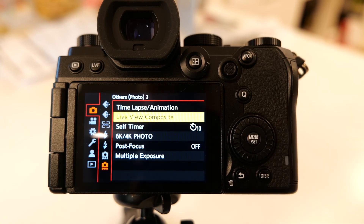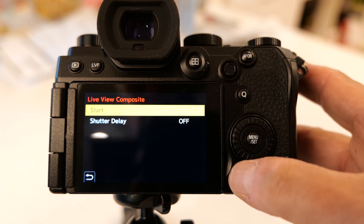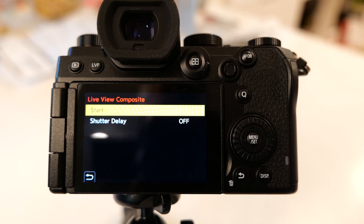To get to that, you just push the menu set button, go to Live Composite, set the shutter delay, then push the start button and it starts recording pictures and builds the Live Composite in the camera for you.